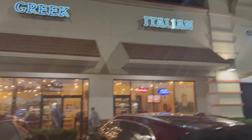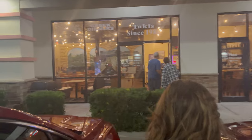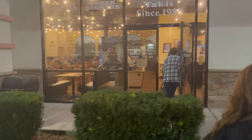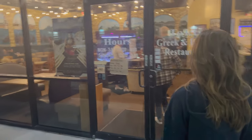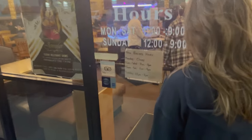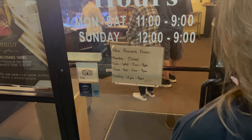Takas — Greek? Italian? It says since 1980. There's the hours right there: Monday through Saturday 11 to 9, Sunday 12 to 9. New business hours: Monday closed, Wednesday 11 to 8, Thursday through Saturday 11 to 9, Sunday 12 to 8.